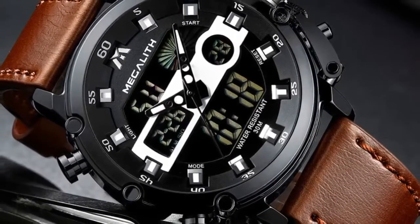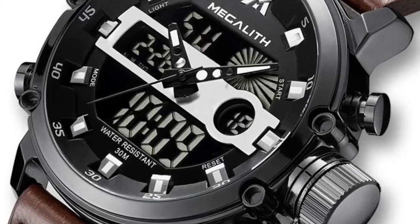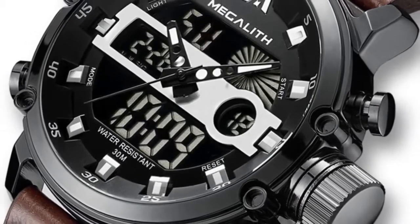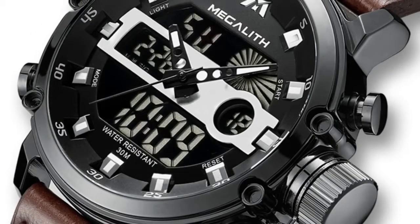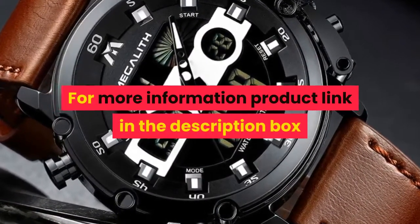Specifications: Men's quartz fashion watch. Functions include chronograph, stopwatch, luminous, calendar, and date. Waterproof alloy case. Band material: leather. Movement: dual display. For more information, product link in the description box.